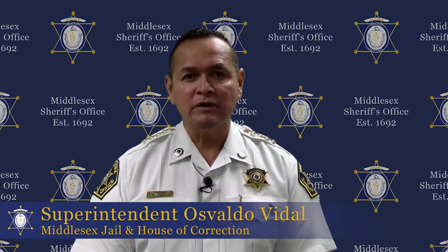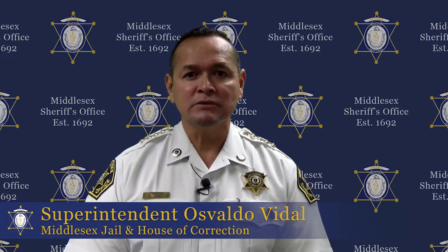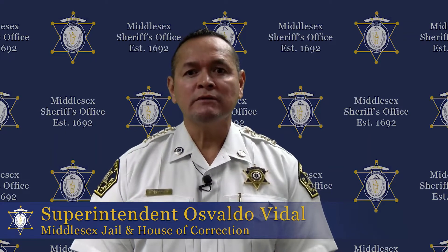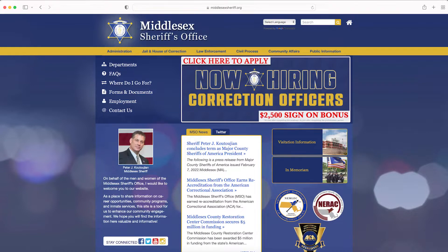Congratulations on deciding to apply for a correction officer position with the Middlesex Sheriff's Office. This video is designed to help you better understand the hiring process for correction officers.